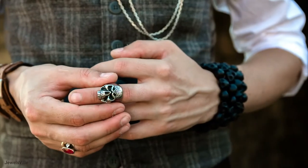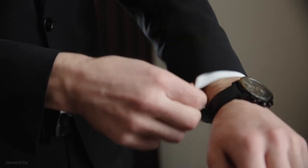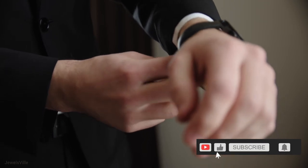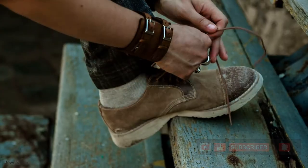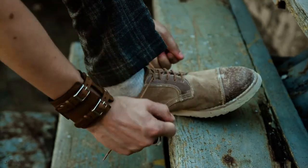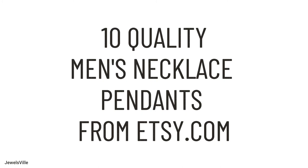Welcome to JV, where you can find some of the best jewelry pieces online. If you are interested in affordable and one-of-a-kind accessories, kindly subscribe to our channel and click the like button so you can be notified once a new video has been released. Today we will discuss 10 Quality Men's Necklace Pendants from Etsy.com.